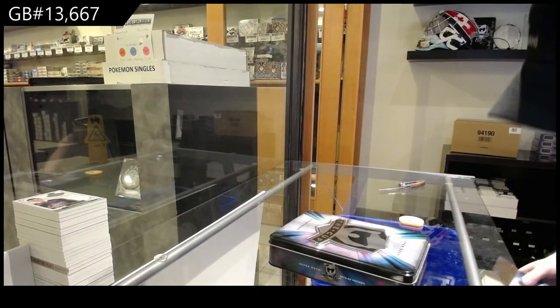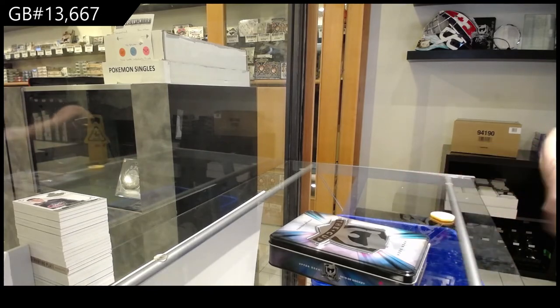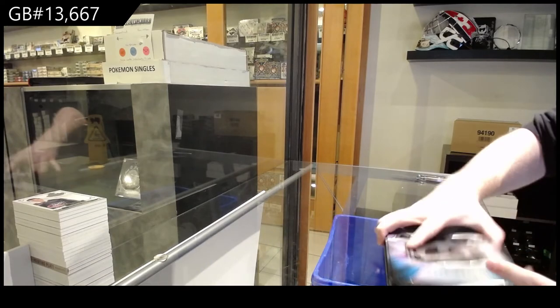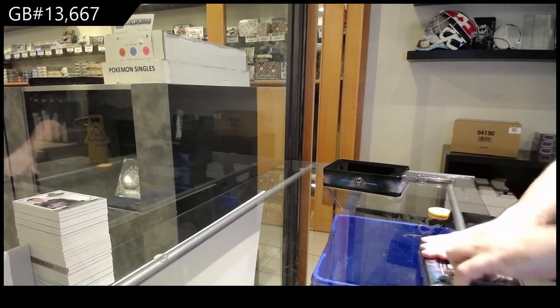We have a lot of people who actually collect the tins and display them. We're going through six, seven or so many cases today — so that's gonna be about 40 tins. We'll definitely have some.